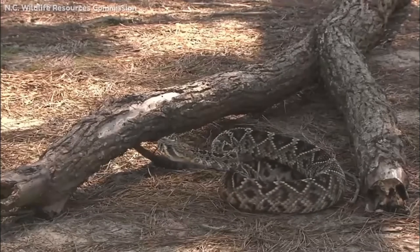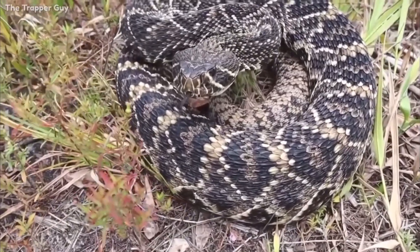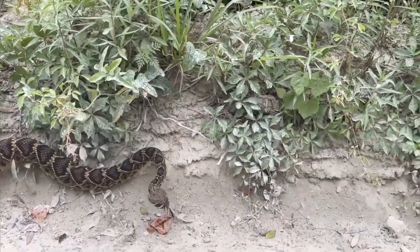They have an amazing defense mechanism — they stay coiled up, potentially rattle their rattle, and that's just their way of saying, 'Hey, leave me alone, give me some space.'